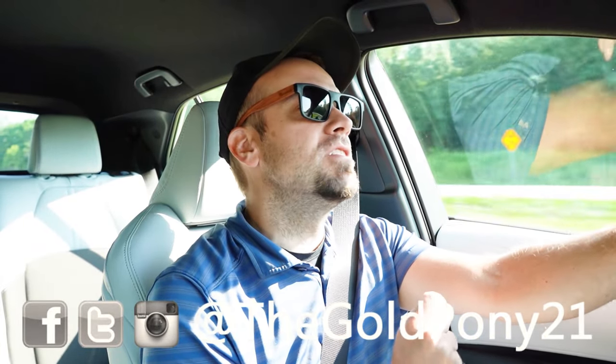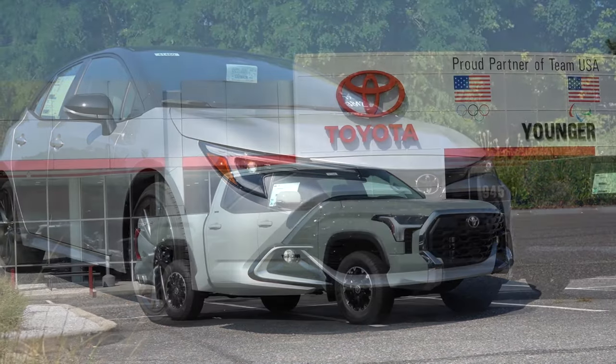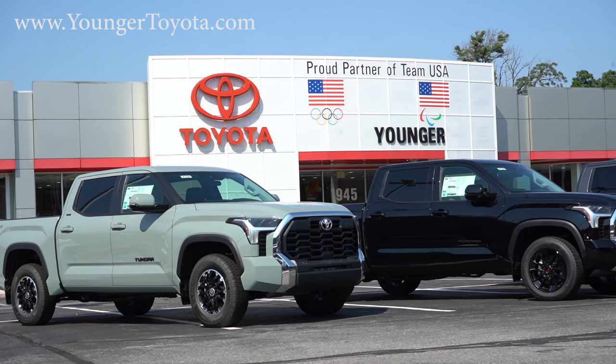What is up, you guys? Welcome back to another one. If you are new to the channel, I'm Gold Pony. I do new car, truck, and SUV reviews on YouTube. And today we're in the brand new 2025 Toyota Corolla hatchback, courtesy of Younger Toyota in Hagerstown, Maryland. For more information on their inventory, please feel free to check out the link in the description box below.